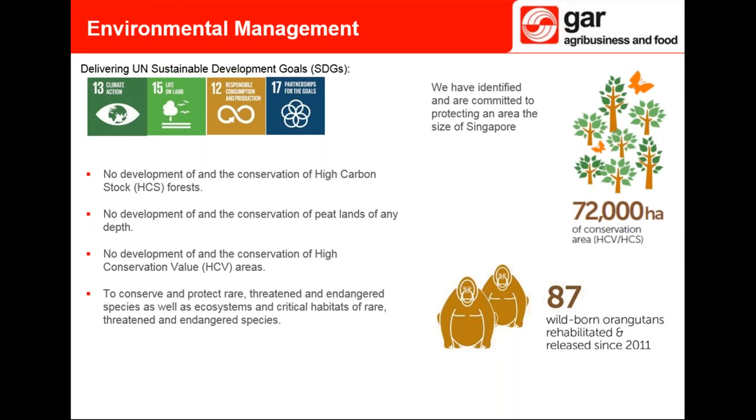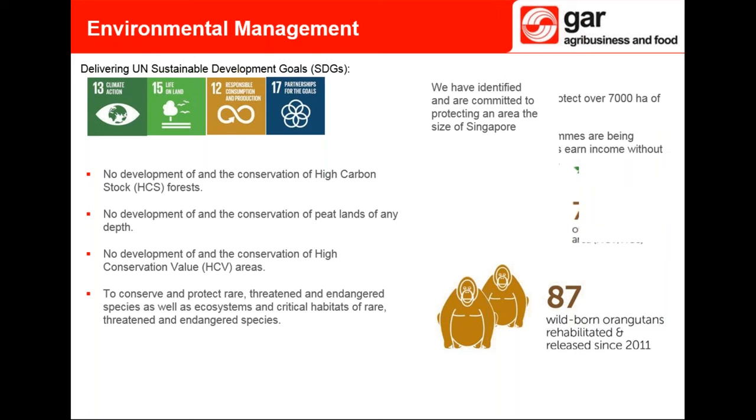With regards to HCV and the protection of rare and endangered species, I'd like to give an update on an area very important to GAR: orangutan conservation. Since 2011 we have partnered with Orangutan Foundation International to support the release of wild-born, formerly captive orangutans into their natural habitat. Up until May of this year we've released 87, bringing us closer to realizing our target of 100 orangutans by the end of the year.